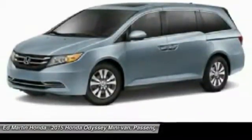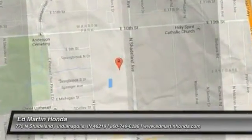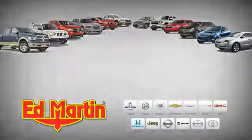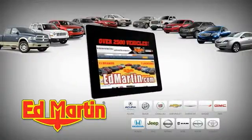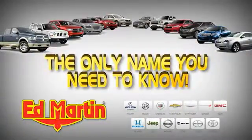Is love at first sight really possible? Let us know when you stop in. We'll be right back.